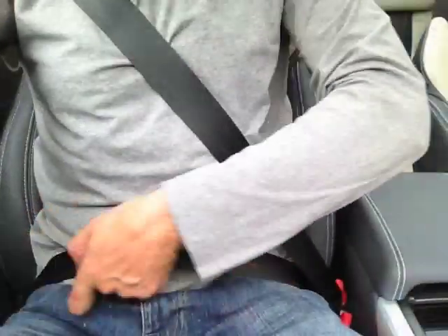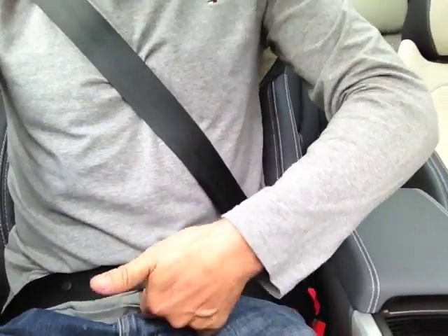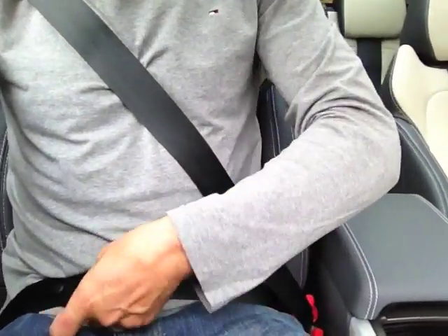So this simple device actually helps you sit in the healthiest and safest position, with the lap belt remaining snugly over your hips.